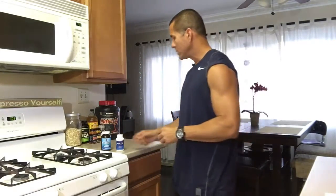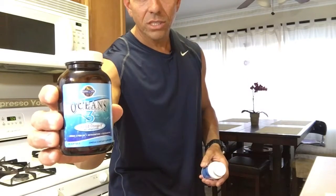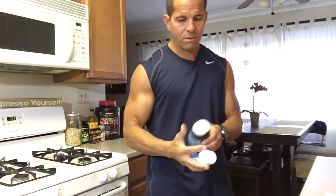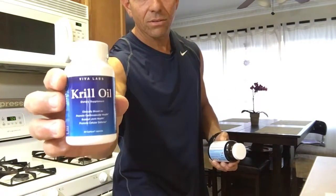When purchasing supplements you must keep in mind quality. Here are two of the fish oils I use: Oceans 3 by Garden of Life and Krill Oil by Viva Labs. I'll provide info about the two in the link below.